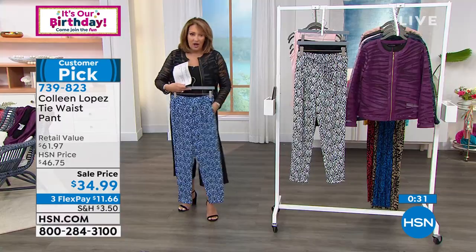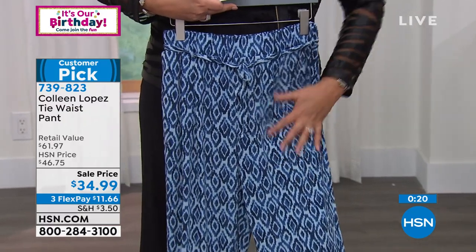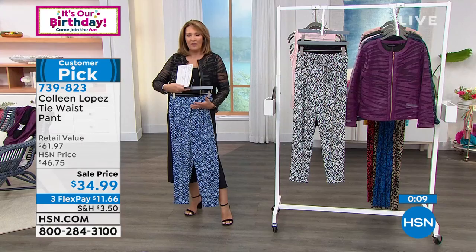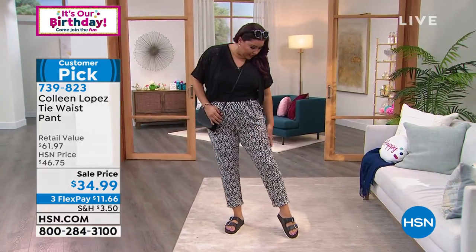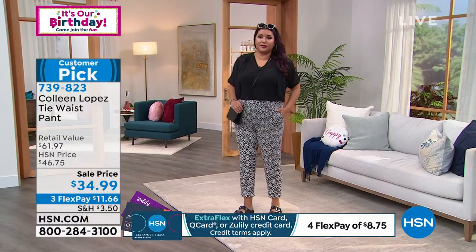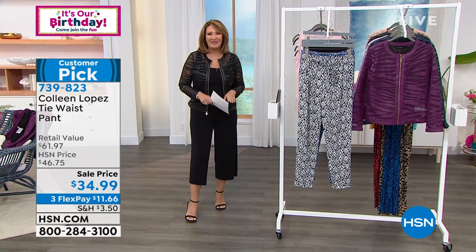I'm really cautious of print bottoms — I don't always love them on me — but this is one I really love. The print lands in a vertical way so your eye moves up and down, which is slimming. For those of us who are curvy, it can be difficult to pull off a print bottom, but this one feels elongating. Annette, you're wearing the large — perfect. I could even wear these with a heel for dinner.